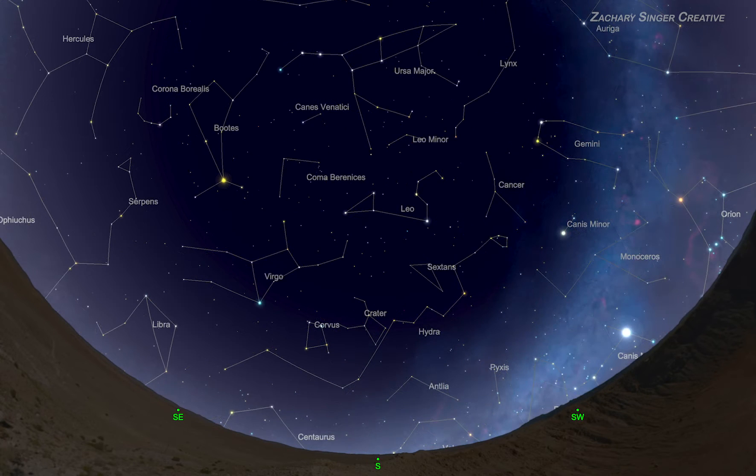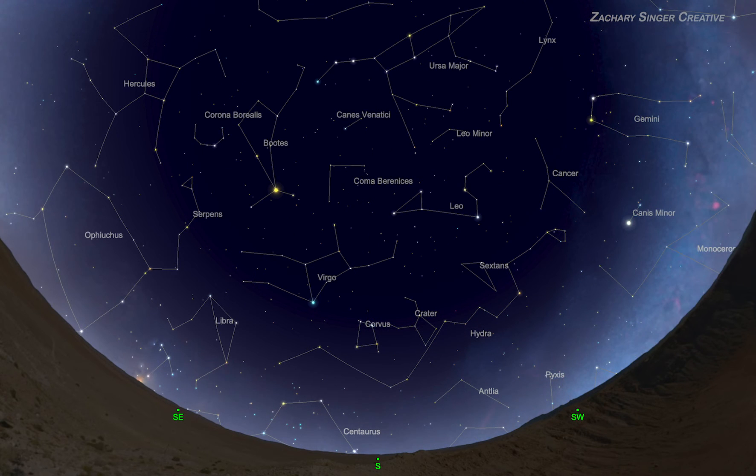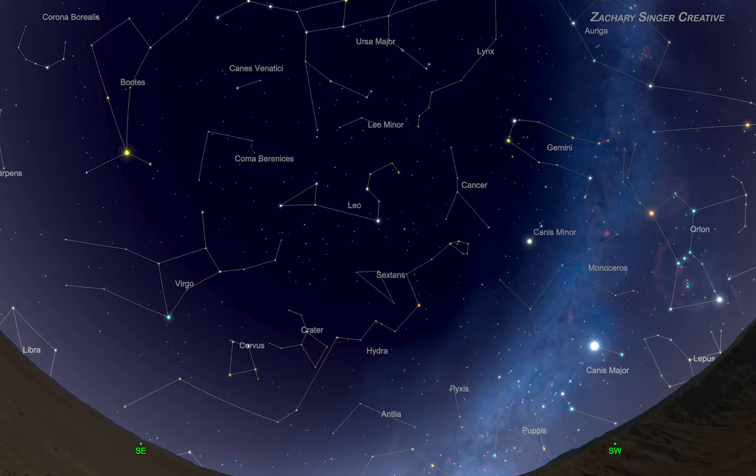Here's the view an hour earlier at 8:30, now 9:30 as we originally had — notice how it's moved west. And here's an hour later at 10:30, and now 11:30. At some point later in the wee hours, Leo will set in the west like the sun does. This movement isn't a big deal when you're expecting it, especially when you become more comfortable recognizing the constellation. One last thing about finding Leo: like everything else in our sky, the constellation also shifts subtly westward night by night because our planet Earth slowly orbits the sun.